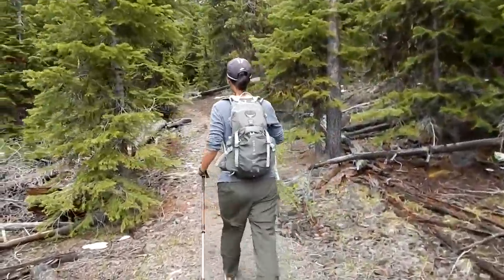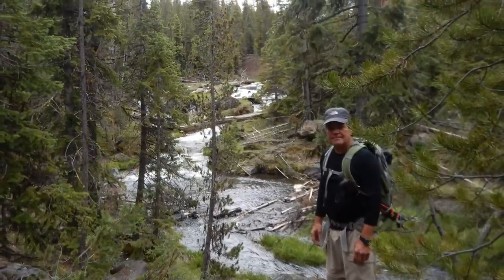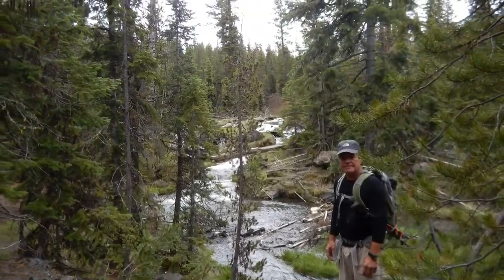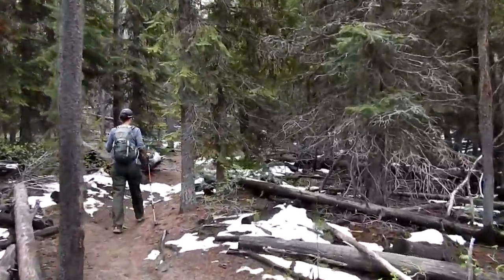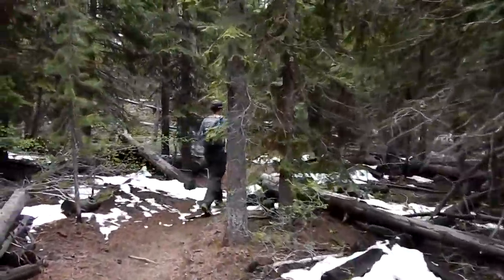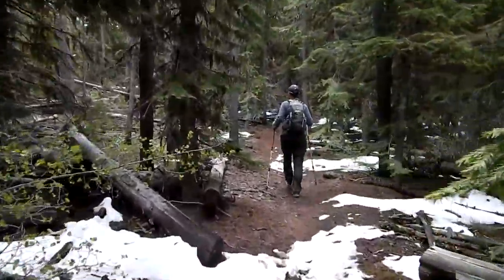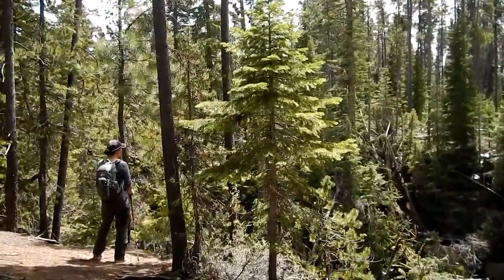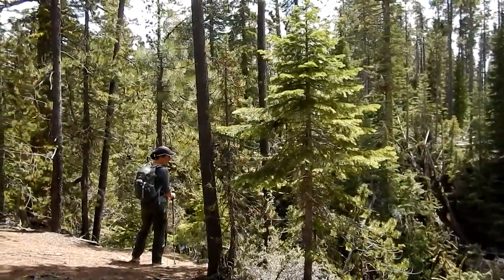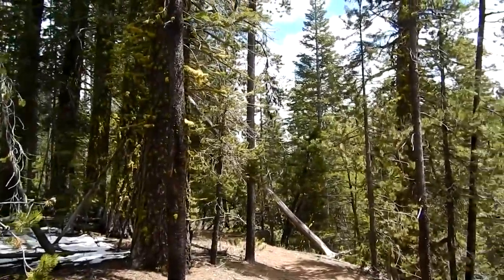That was a nice little spot. Starting to get a little more snow. Not sure what elevation we are but apparently we're going up a little bit. We're still working our way up Paulina Creek — should be getting kind of close to the lake.